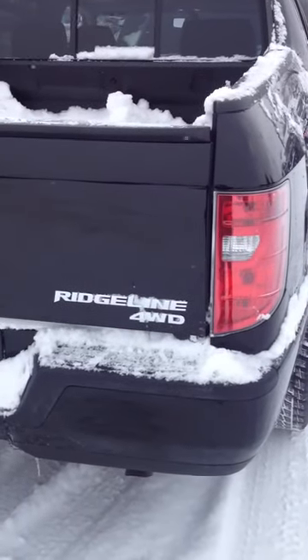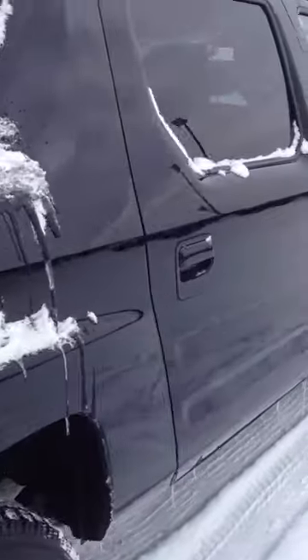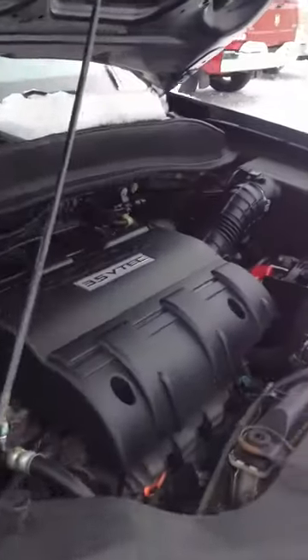This is Adam at Buster Chrysler, and this is our 2009 Honda Ridgeline 4x4. This is a clean vehicle inside and out, featuring alloy wheels and Honda's 3.5 VTEC engine.